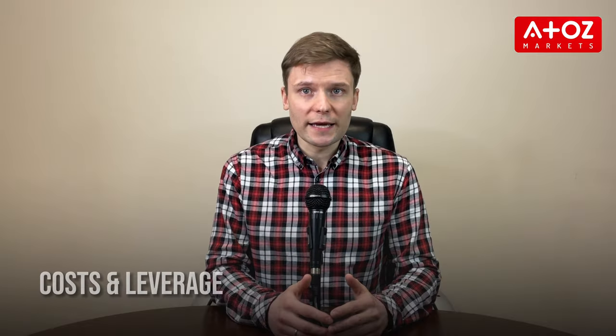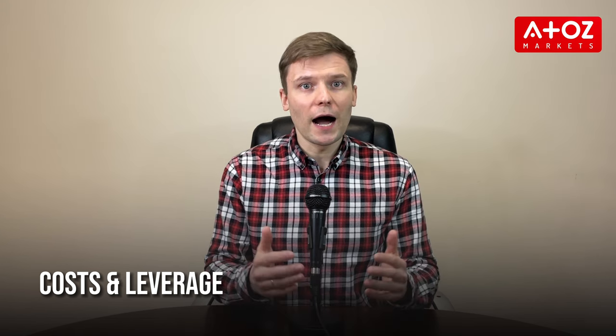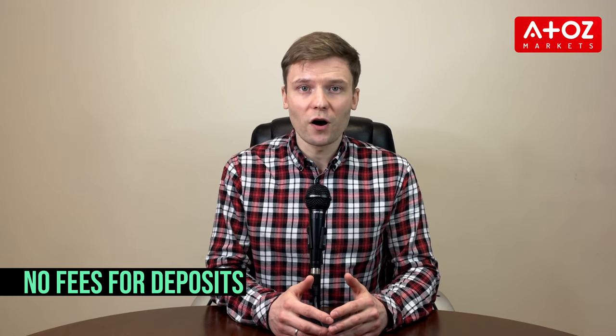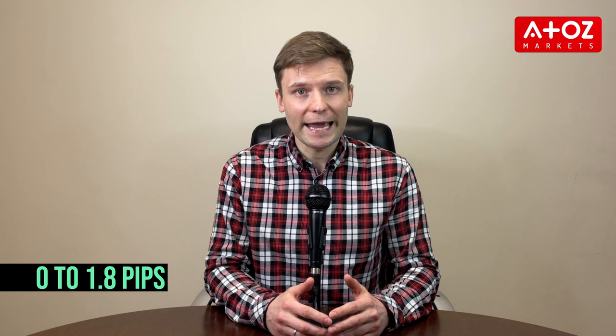Let's find out the costs and leverage associated with IronFX. IronFX offers competitive spreads and fees, and does not charge any fees for deposits. However, your respective banks or payment providers may charge additional fees. Trading involves spreads from 0 to 0.8 pips and commission-free trading depending on the account selected. There may be a charge of up to 3% of deposited funds if a trader adds capital but withdraws without engaging in any trading activity. Leverage is available up to 1:1000 for global customers, but for EU traders the maximum leverage is 1:30.